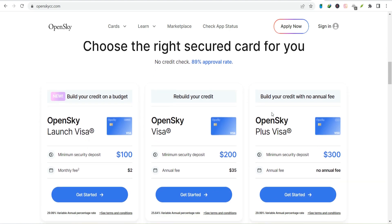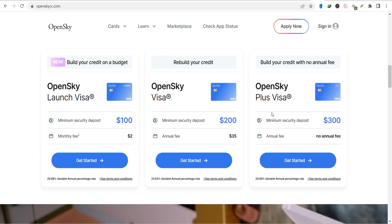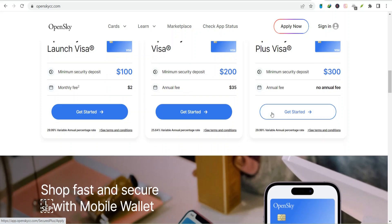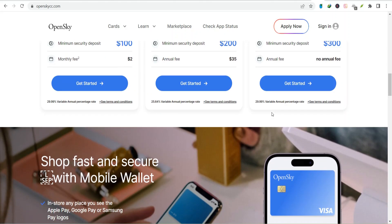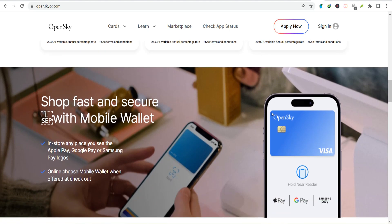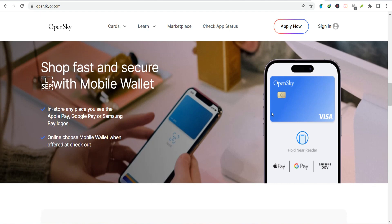Next, you'll choose your payment method. Most likely you'll use a bank account, but if you're feeling fancy, you might have other options. Just make sure the money is there when the payment is due — nobody likes overdraft fees. Once you've confirmed everything, hit that submit button, and voila, you've officially taken a step towards financial responsibility.